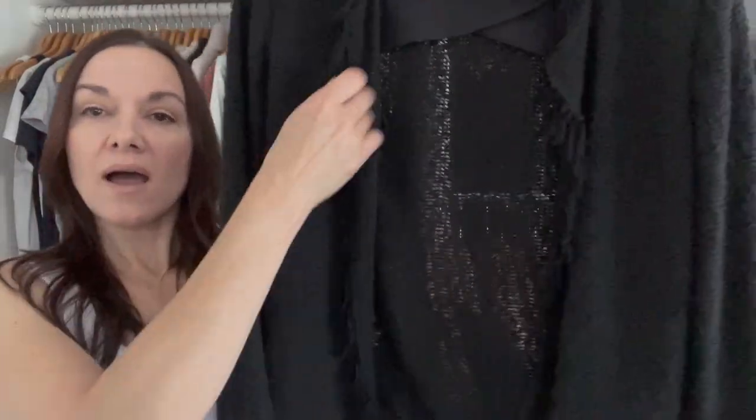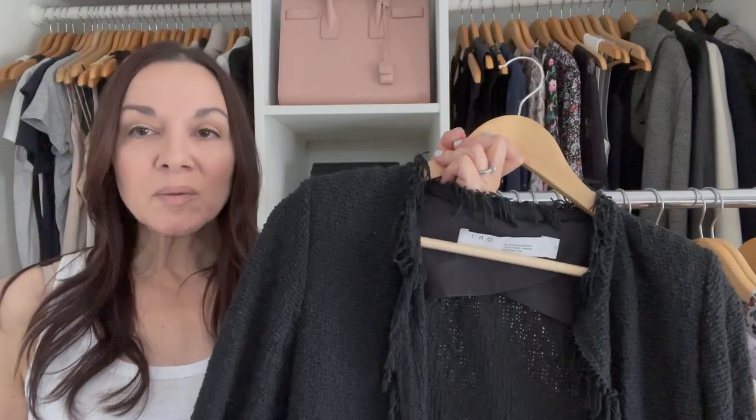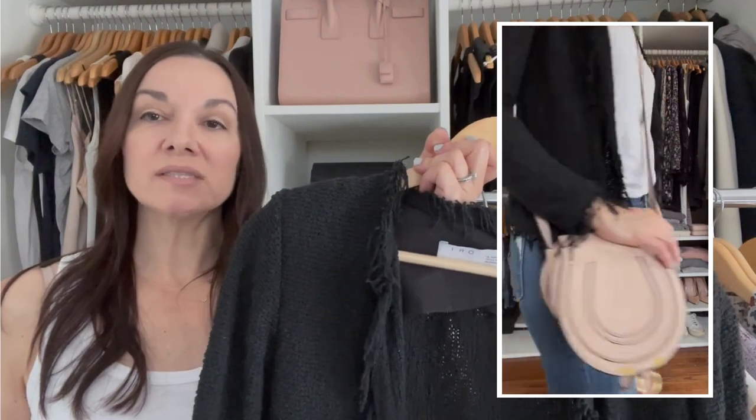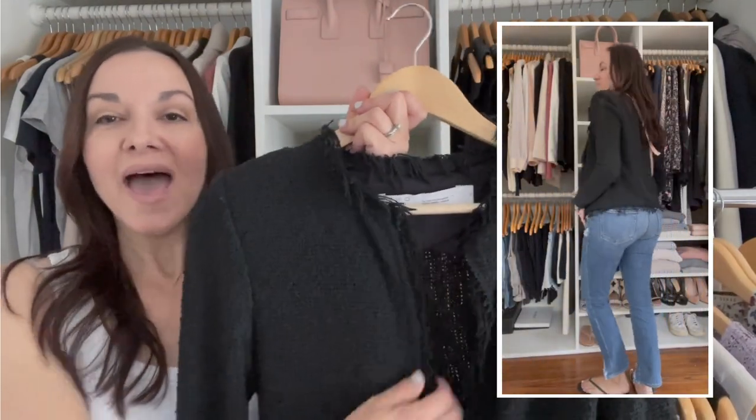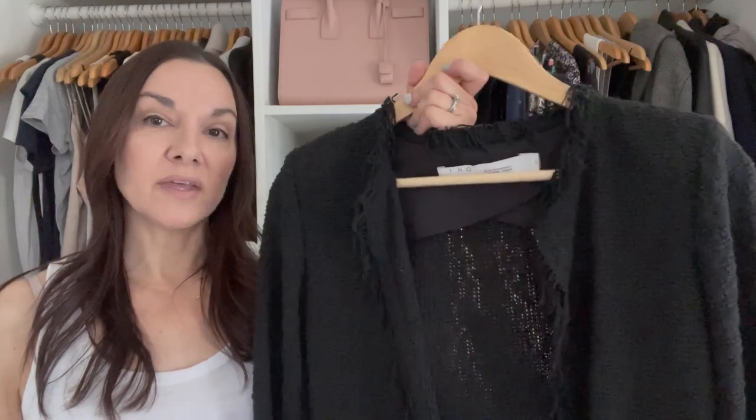If I want to dress up more, I can wear my Eero jacket. I could wear this over one of the dresses to dress it up a little bit more with my sandals, or just wear it over a t-shirt with my jeans and dressy sandals for a going-out look. It gives me that little structured layer, and I get so much use out of this jacket — it's a must-have for summer.